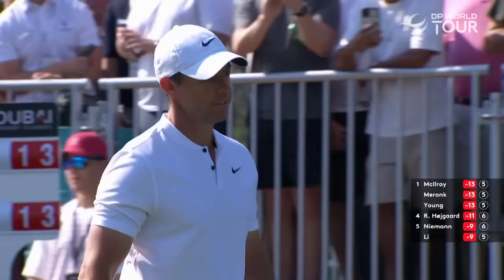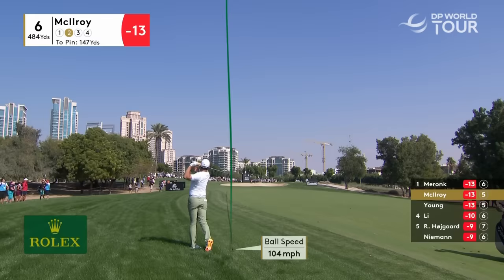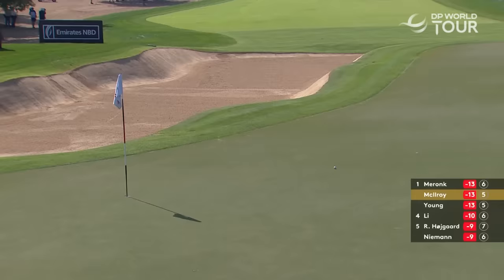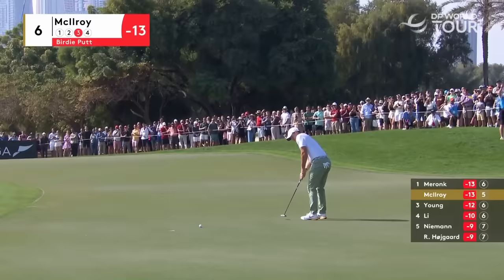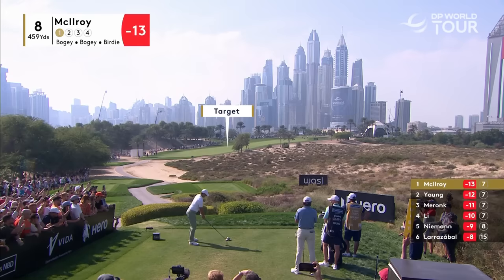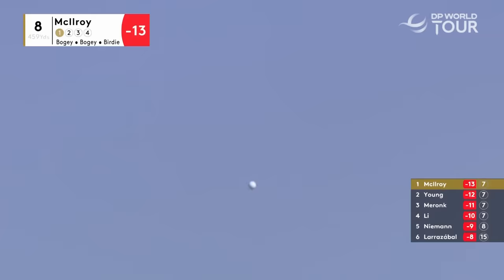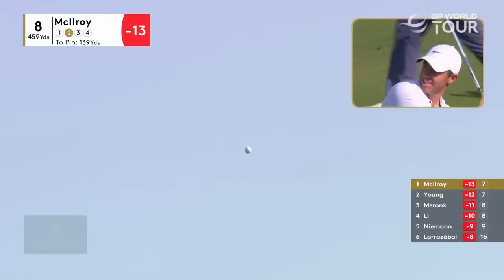186 miles an hour ball speed. He set himself for a cut, McIlroy — perfect on the left-hand side of the fairway. Just a knockdown nine, just a massage one. He's gone ever so slightly down the shaft there to help with that, Wayne. Take a touch of distance off.